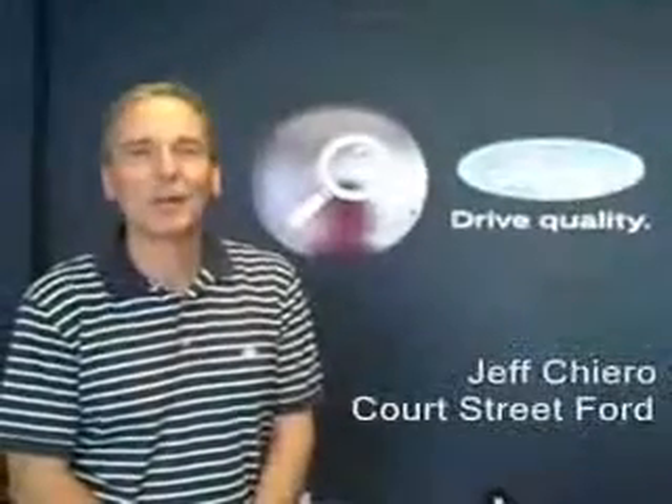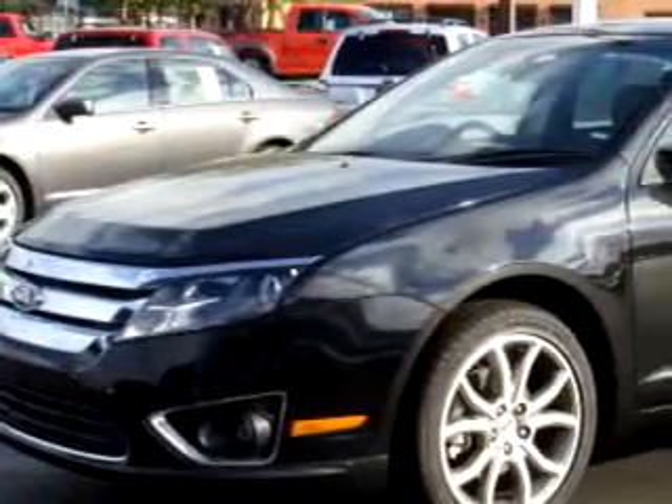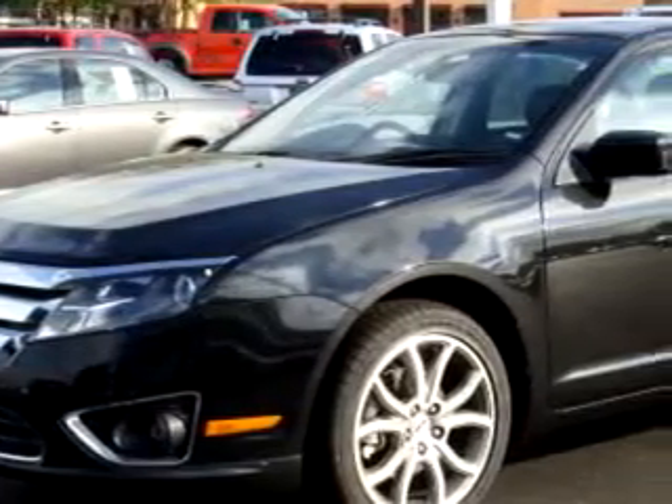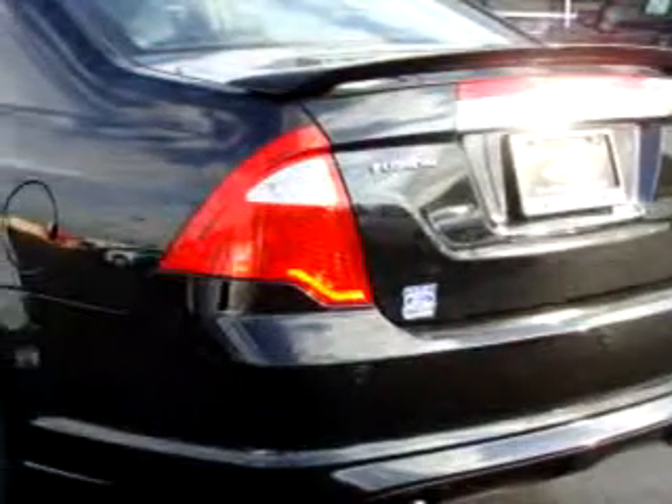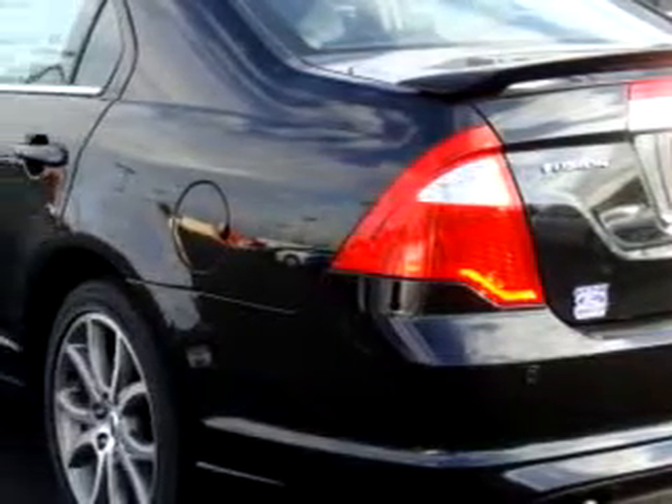Hi, my name is Jeff Jarrell and I'd like to welcome you to Court Street Ford. Imagine driving this tuxedo black clear coat metallic 2010 Ford Fusion, equipped with a six-cylinder engine and an automatic transmission with only 284 miles.